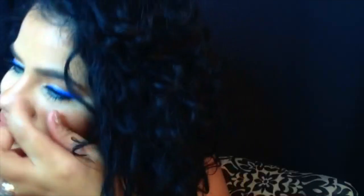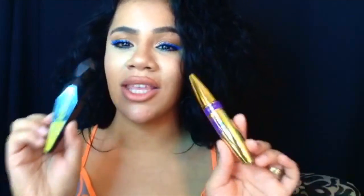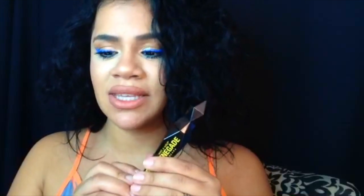Hey guys, welcome back to my channel. In today's video I am doing a quick little review on these two mascaras. This is from Wet n Wild and their packaging is amazing, super cute. And of course this is the Maybelline and the packaging also — I was like, girl, I need to have both. Super cute packaging and Wet n Wild has been stepping up their game. So let's see how this mascara goes.